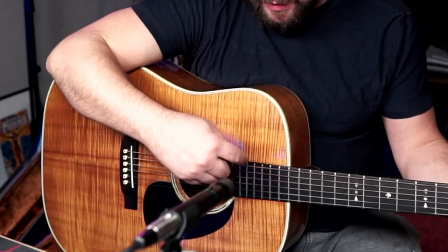I've got it angled at the neck end. I feel like that is the sweet spot, at least for me. Yeah, it sounds natural and not too boomy.